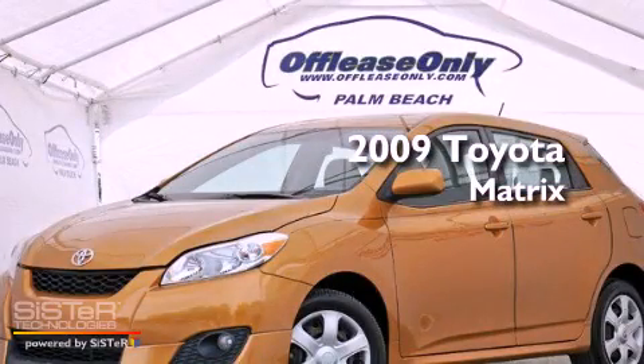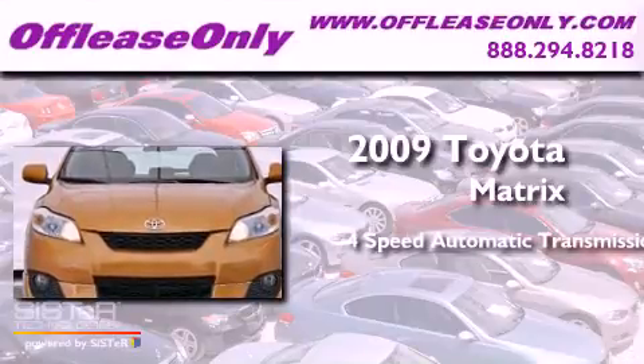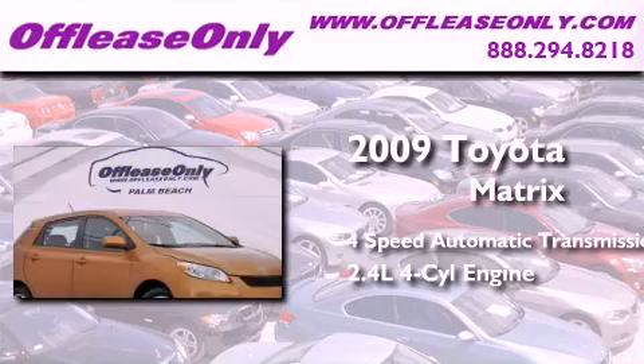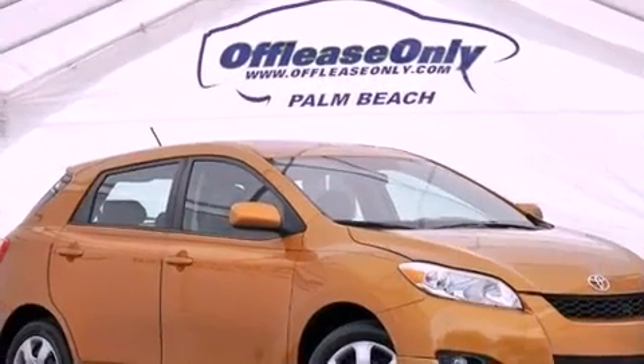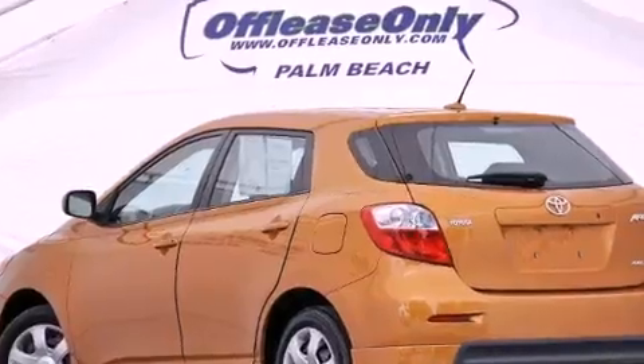This is a 2009 Toyota Matrix. This compact has a four-speed automatic transmission, an inline four-cylinder engine, and all-wheel drive. Plus, having just come off lease, this Toyota is in like-new condition.